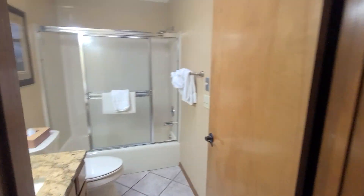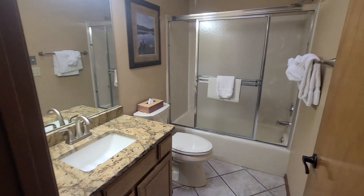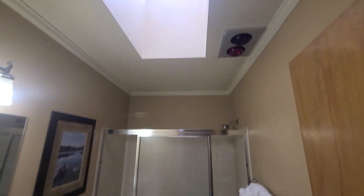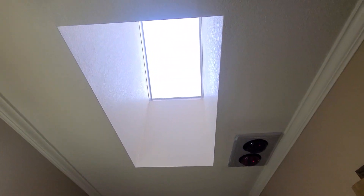Second bathroom — shower tub combination, single sink, heat lamps as well as the skylight.